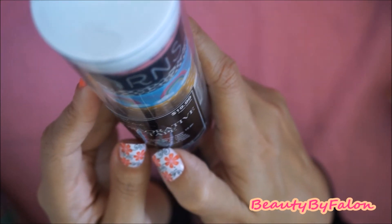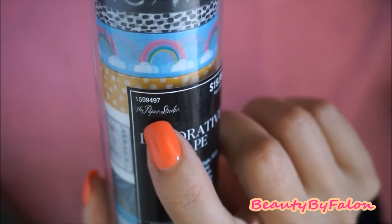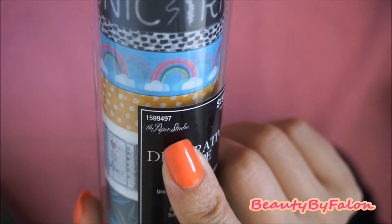It's 15 pieces of washi tape. And here's the number right here if you're looking for it. They're all by Paper Studio.